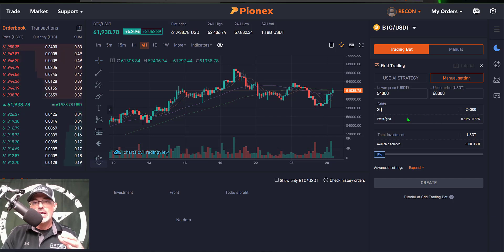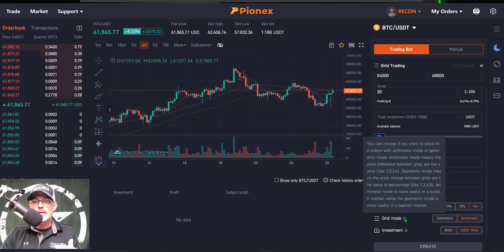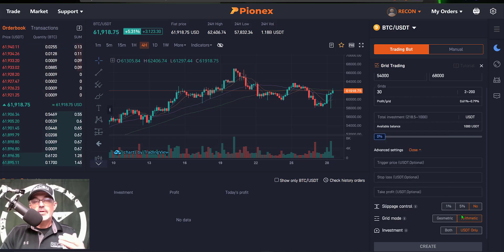By selecting 30 grids, my profit per grid after fees will be between 0.61% and 2.79%. There's a range because of the grid mode. Clicking Expand at the bottom, you can see grid mode is set to Arithmetic versus Geometric. Arithmetic mode means the price difference between grids is equal in dollar terms — like 1, 2, 3, 4. Geometric mode means the price change between grids is equal in percentage. Arithmetic is designed to work best in a bullish market, and since Bitcoin is fairly bullish right now, we'll go with Arithmetic.